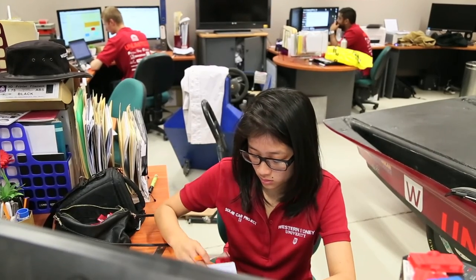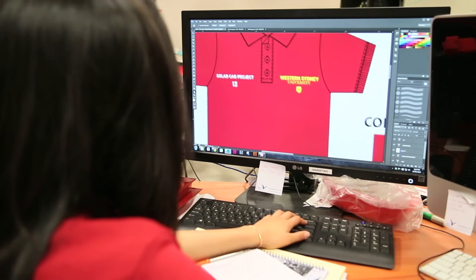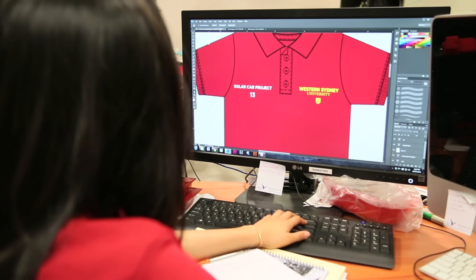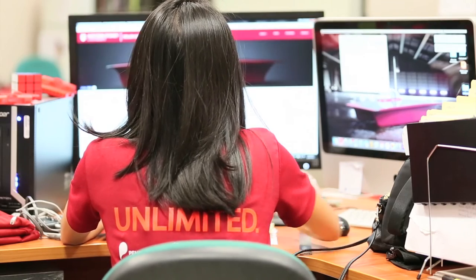As the marketing manager for the Western Sydney University solar car project, run underneath the School of Computing, Engineering and Mathematics, my role encompasses looking after sponsorship deals — from larger companies all the way to local businesses that want to support this project. It's very crucial that communities, local businesses, and government are aware of what we're doing and how much we're contributing to the community.